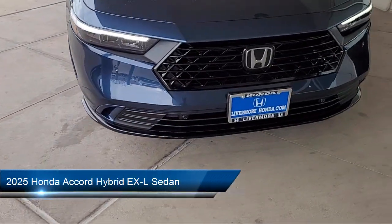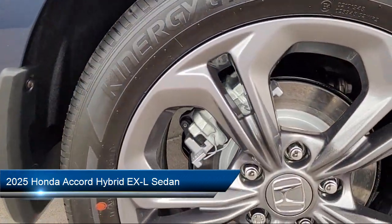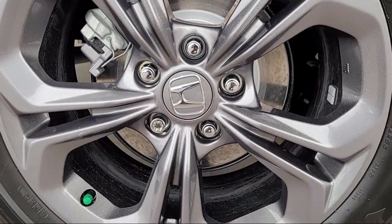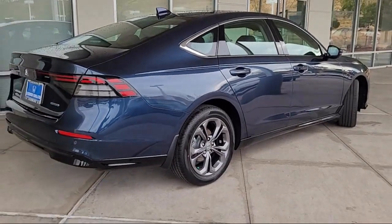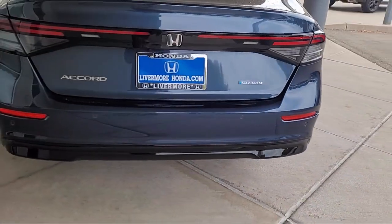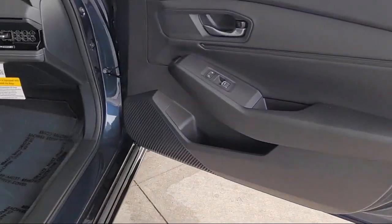It comes equipped with Apple CarPlay and Android Auto, Rear View Camera, Leather Steering Wheel with Auto Tilt-Away, Home Link, Alloy Wheels, Speed Sensing Steering, Auto High Beam Headlamp Control, Steering Wheel Controls, Keyless Entry, and Electronic Stability Control.